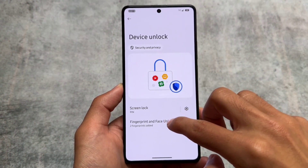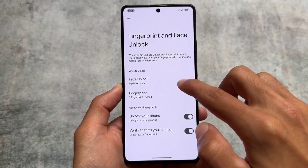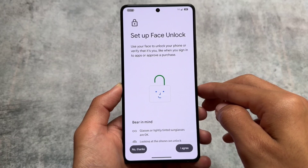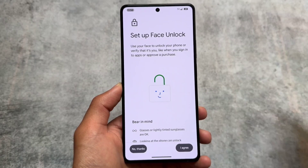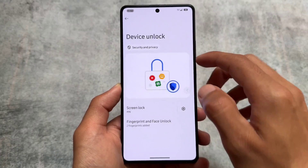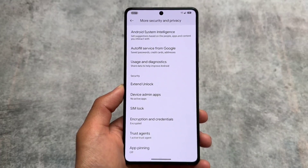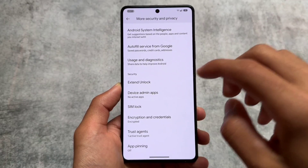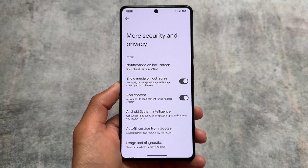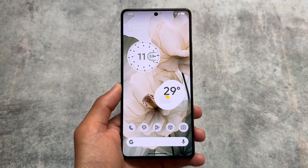Looking at the security options, it brings fingerprint unlock support and face unlock support — both are present. However, one expected feature, app locker, is unfortunately not there. Moving into more security settings, you won't find app locker pre-installed, which is a bit disappointing. Hopefully it will be included in an upcoming update.